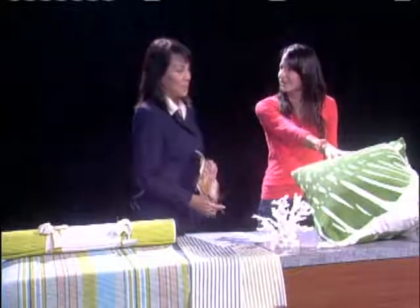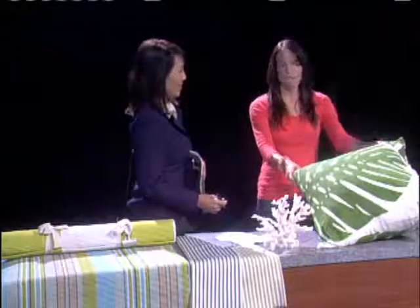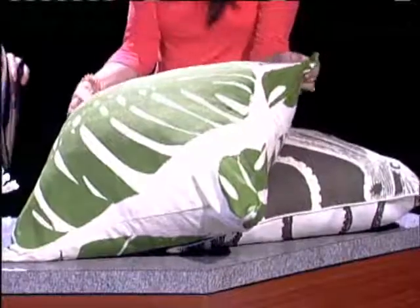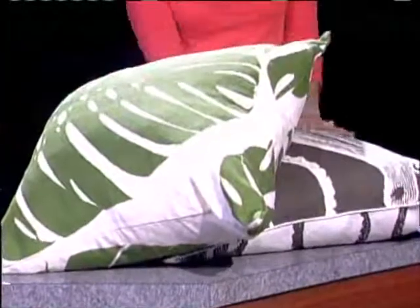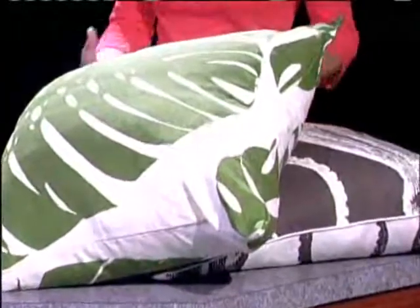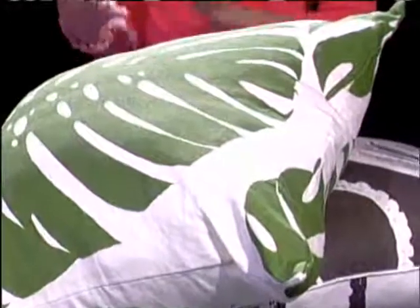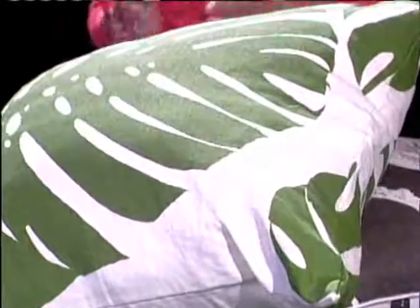Our first item here is toss pillows. These are big and they're covered in 100% linen — they've got a beautiful feel to them. They have some great island motifs: this one has a Monstera, and this one has a modern, deconstructed octopus print. These are going to run you about $150 to $175 for one pillow. But two pillows on one couch — instant impact. It's like getting a new sofa.